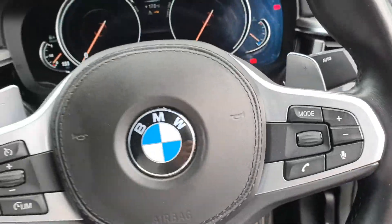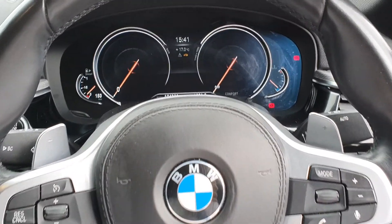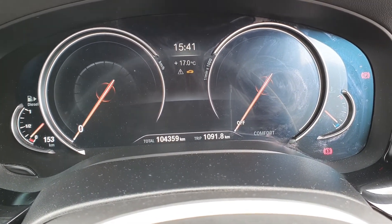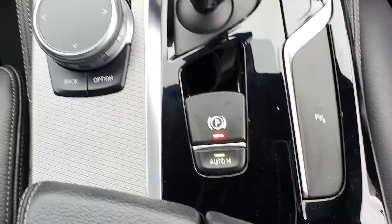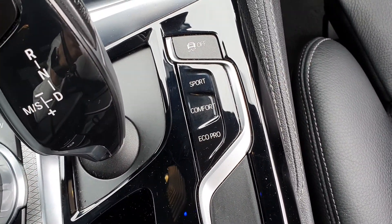The car features auto headlights, a multifunction steering wheel with Bluetooth connectivity, cruise control and paddle shift. This car has covered 104,359 kilometres. It also has your electronic handbrake and the auto hold feature, different vehicle drive settings as well as traction control.